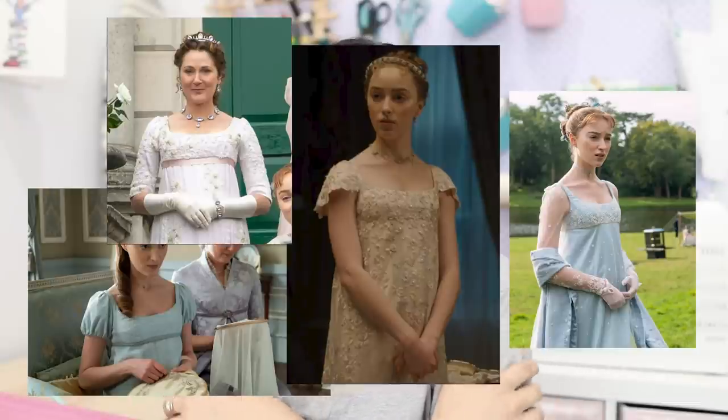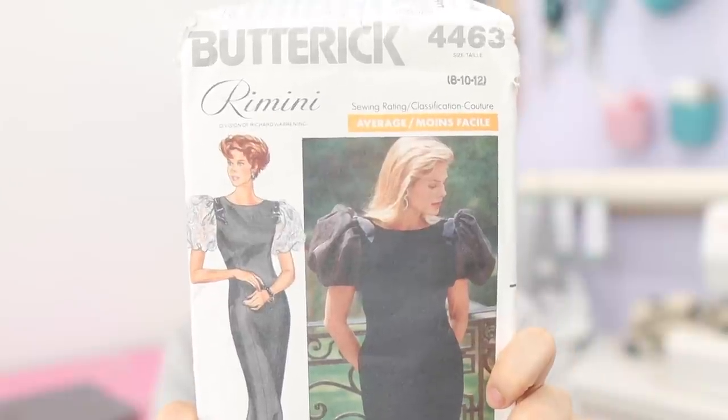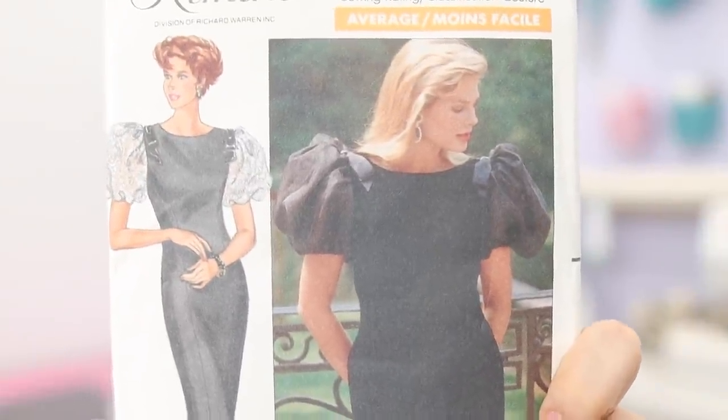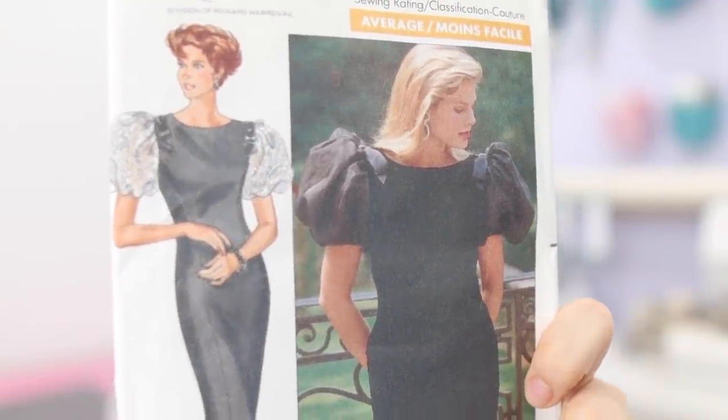In the show we see a lot of puff sleeves, fitted sleeves, cap sleeves — all different kinds of sleeves. My inspiration for the sleeves is actually a vintage pattern I found at the thrift store for 50 cents. It has extravagant poofy sleeves that is just completely what I want to recreate on my dress. I haven't really opened it properly but I just want to use it as a guide to give me that poofy effect.